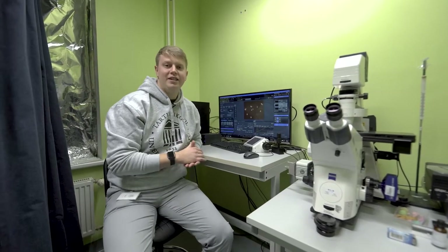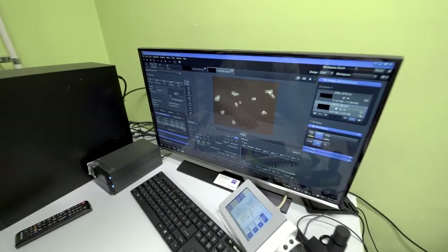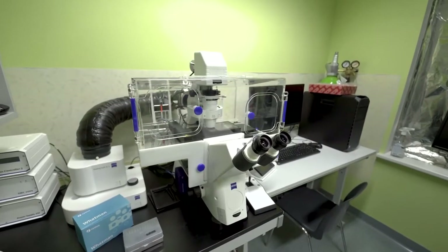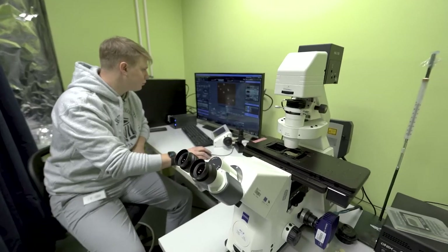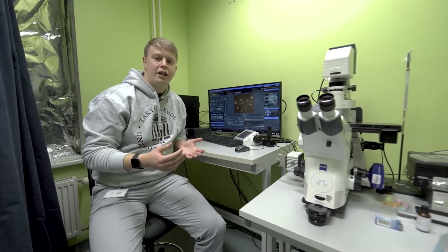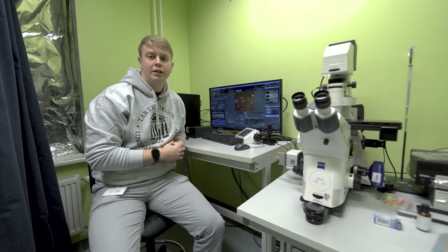We are in the microscope room, where we study yeast cells and their cell cycle with the help of a fluorescent microscope. As you can see, you can follow the cells across a time course and different positions, and then you get a lot of data which you further analyze on the computer.